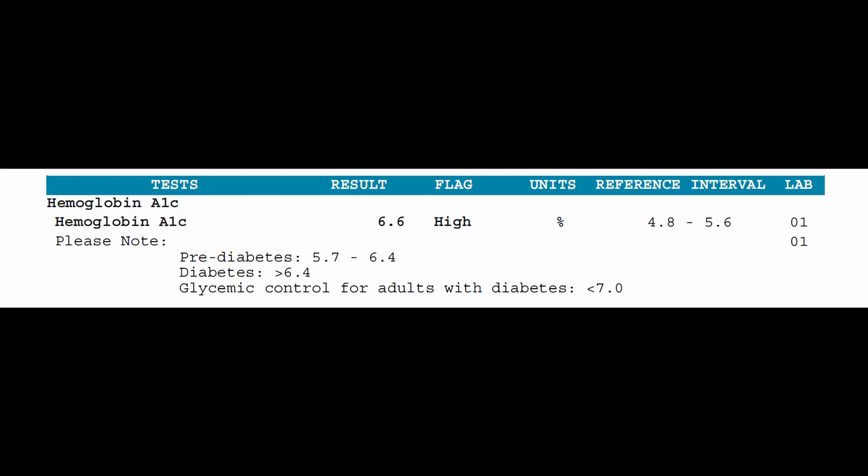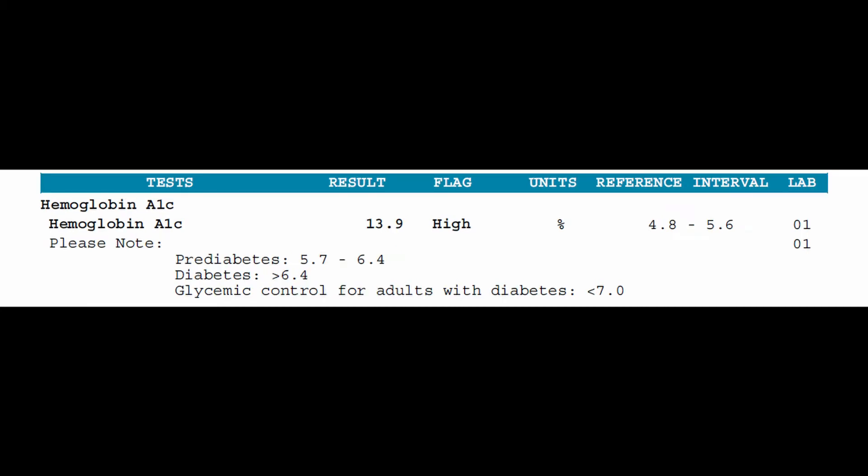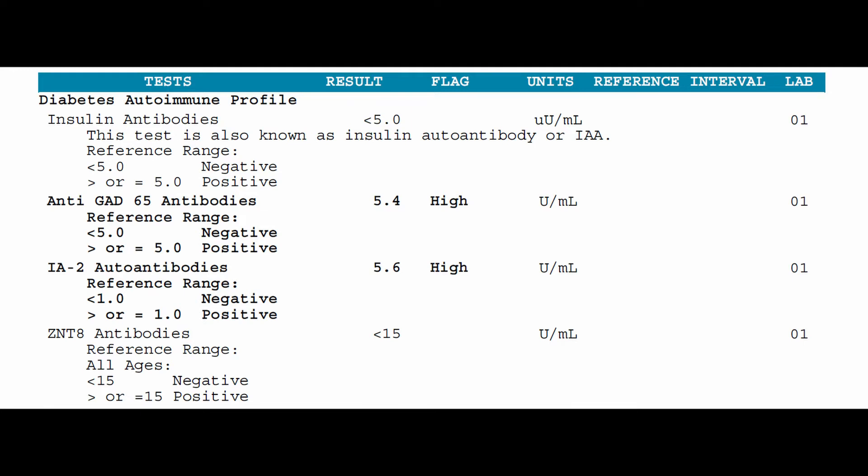The hemoglobin A1c test shows what your average blood sugar was over the past three months. Depending on how high the number is, it shows if you have insulin resistance, or even worse, type 1 or type 2 diabetes. The higher the number, the worse the condition and the more fatigue the patient has. I diagnosed this patient with type 2 diabetes and she had moderate fatigue — we got her blood sugar under control with dietary changes and her energy improved. This other patient's hemoglobin A1c was very high; with additional testing I diagnosed him with type 1 diabetes, prescribed insulin, and his hemoglobin A1c dropped to normal and his energy improved.